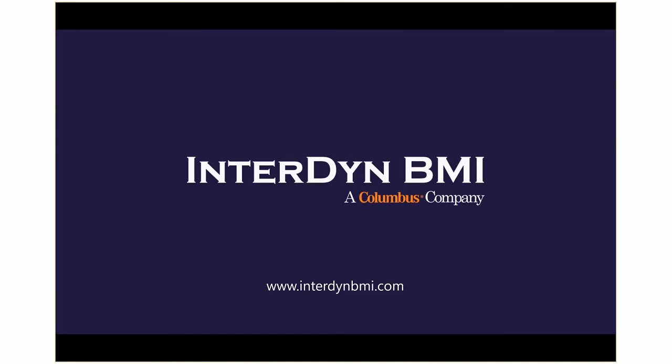So if your existing accounting system is beginning to break at the seams and you need to find a better solution, learn more at www.interdynebmi.com and connect with us to see how Dynamics 365 can help you grow your business.